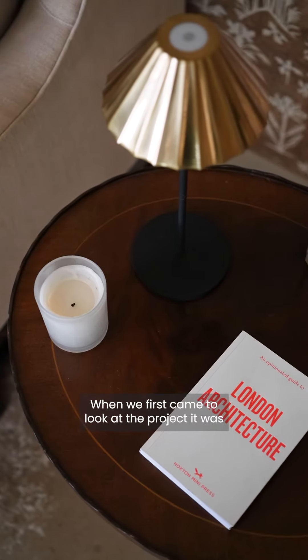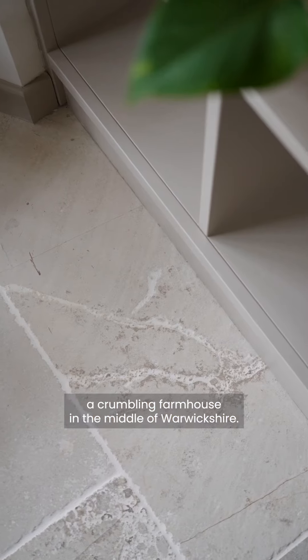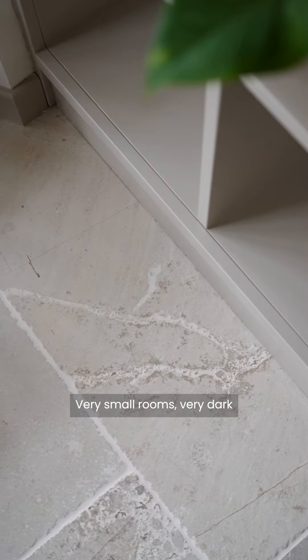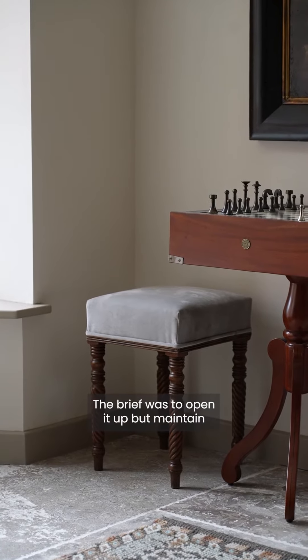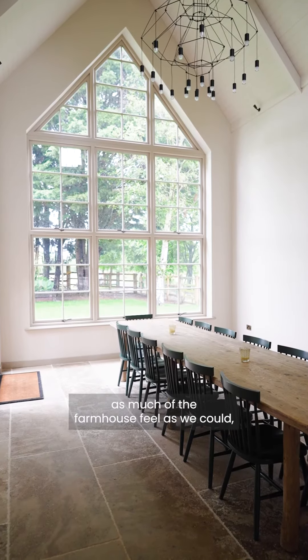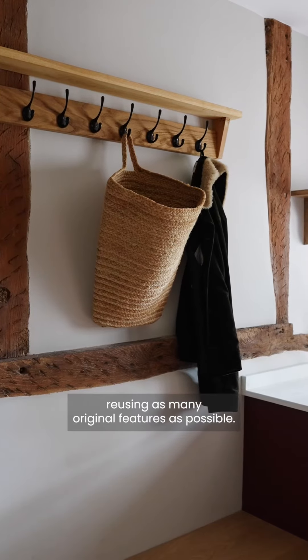When we first came to look at the project it was a crumbling farmhouse in the middle of Warwickshire — very small rooms, very dark, no natural light coming in anywhere really. The brief was to open it up but maintain as much of the farmhouse feel as we could, reusing as many original features as possible.